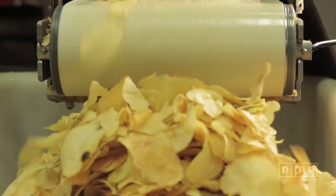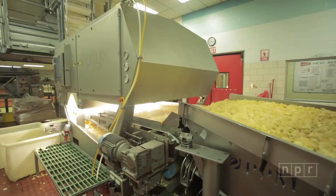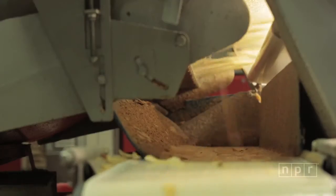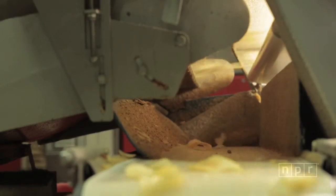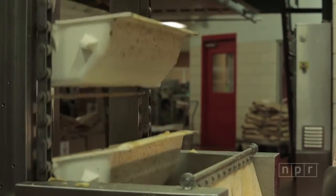We want to sell potato chips that are white — golden white. So what we do is we pick out the ones that are a little off color. Years ago, we used to pick them out by hand. Today, we have this machine taking pictures of every chip on that conveyor, and then it communicates those pictures to thousands of little air jets. These little air jets shoot out the ones that are brown or sunburnt, and the rest of them go on and go into the package.